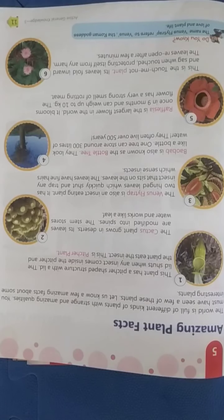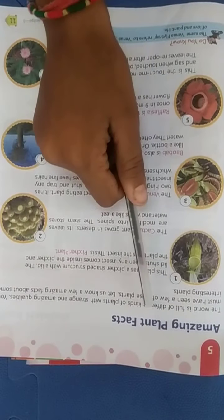Hello students, myself Guti Anjali. In general knowledge of the third standard, chapter 5th, Amazing Plants Facts. In the previous video, we studied about animals and birds. Now we will see about the plants — Amazing Plants Facts.